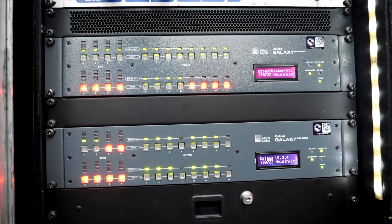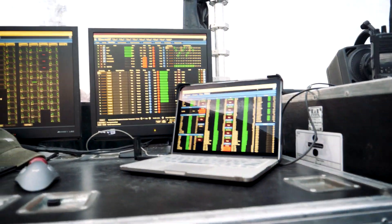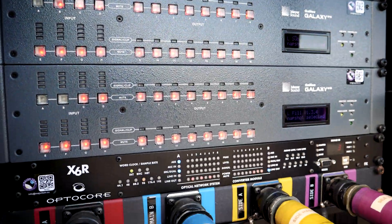Everything's Galaxy. We're running two Galaxy AES processors at front of house. They distribute down to four Galaxy processors in each of our stage racks, left and right.